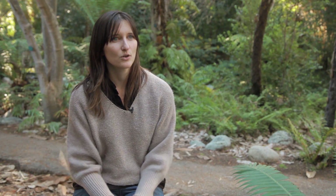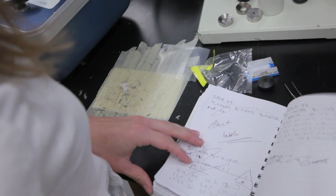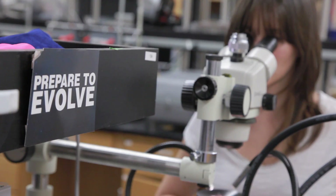Leaves are so different — some are really small, some are really big. We have some hypotheses of why, but we still don't understand that. A lot of our work focuses on understanding the purpose of this diversity.